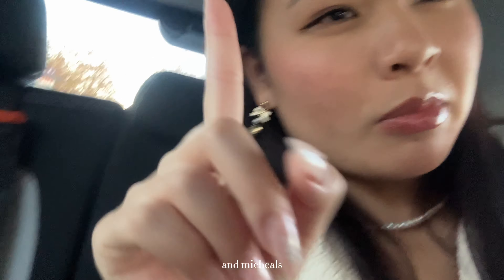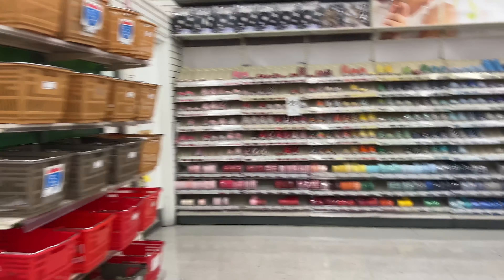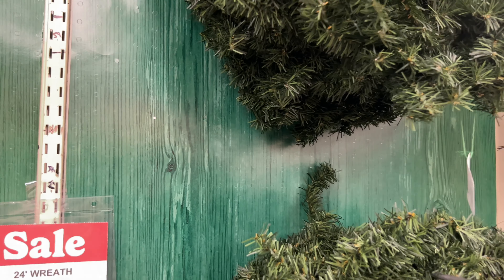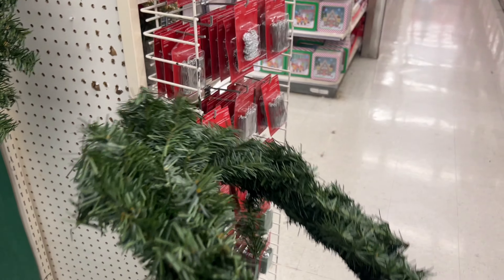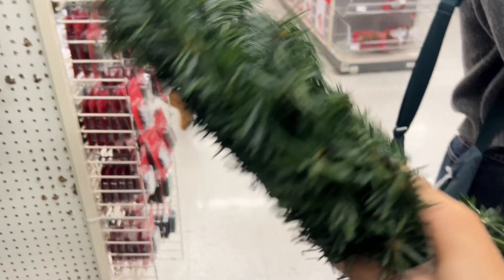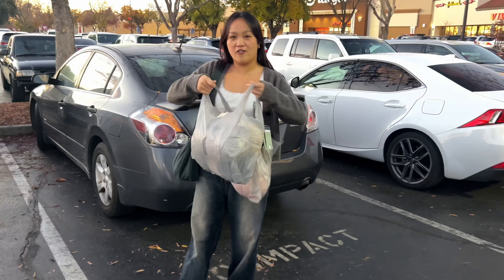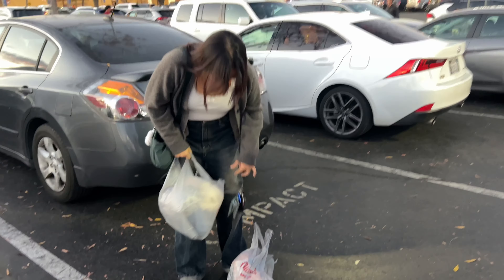Now we are going to Target because TJ Maxx was unsuccessful. It's $3.99, I'm going to get it — put some bows on it. Here's the haul: too much yarn! And I got a wreath for my door.